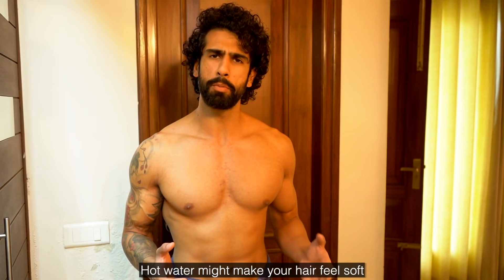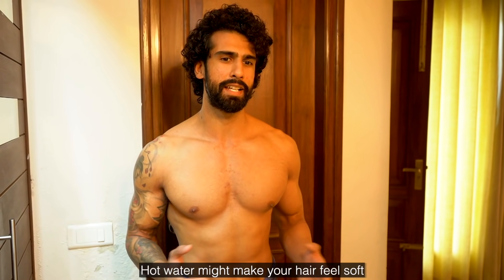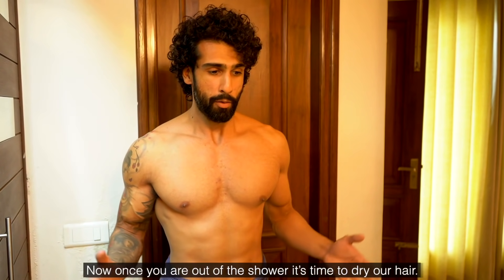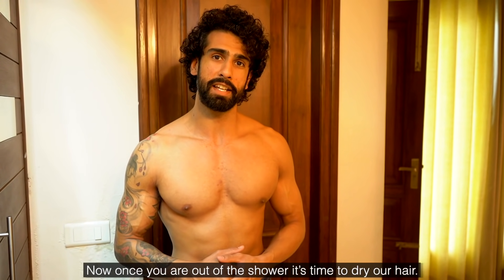Warm water can feel good to your hair in the moment, but in the long run it will cause damage. Once you are out of the shower, we need to dry our hair.